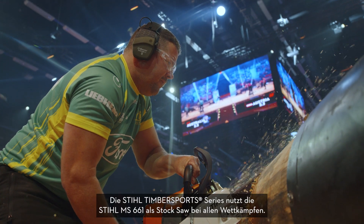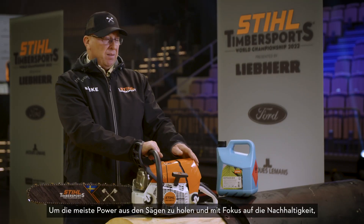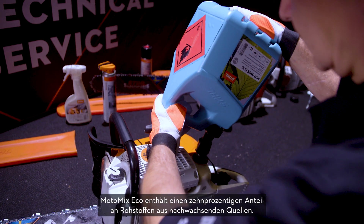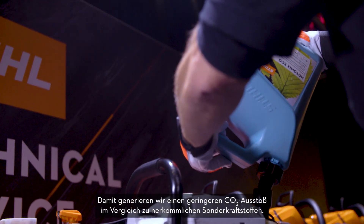In our steel timber sport series, we use the MS661 to gain maximum power and sustainability. We've now developed a new fuel called the Motormix Eco. This is a special fuel that is user and environmentally friendly. Motormix Eco contains a 10% share from raw materials developed from renewable sources, which leads to lower CO2 emissions compared to other special fuels.